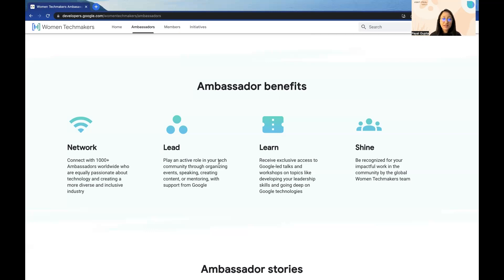The other benefit is Lead. You play an active role in your tech community through organizing events, speaking, creating content or mentoring. With support from Google, you get exclusive resources which help you to create an impact in the community.